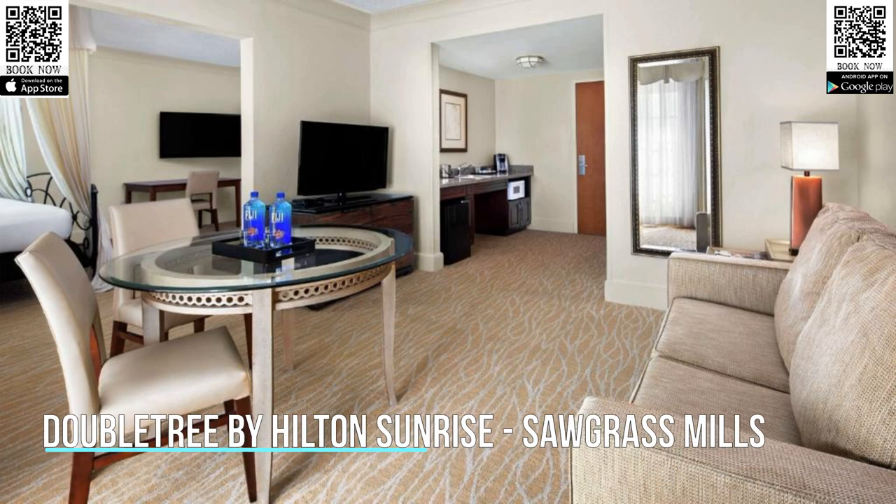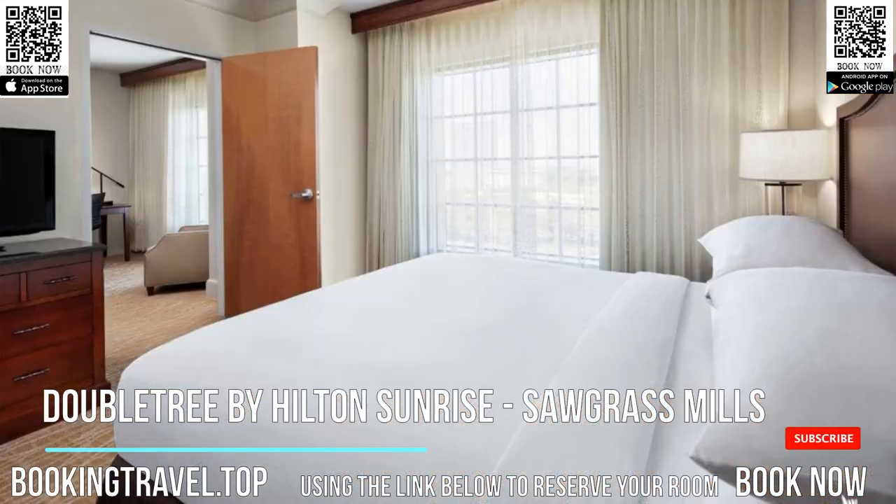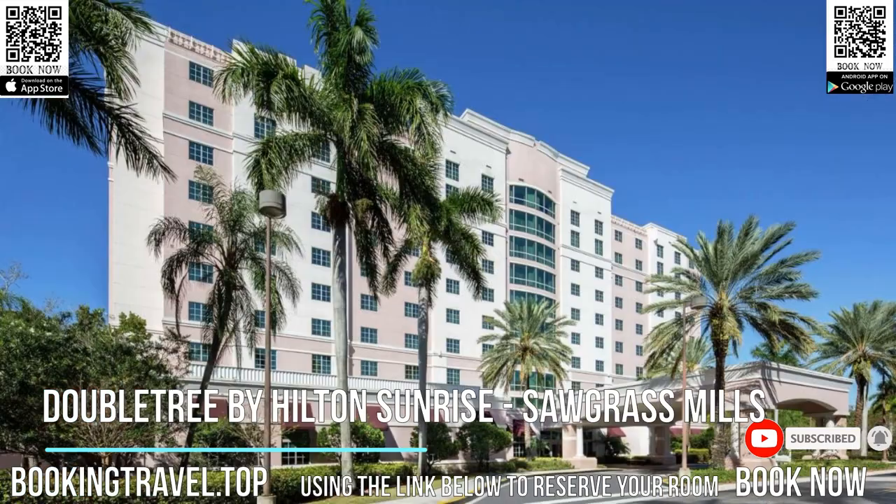This Sunrise Hotel is adjacent to the Sawgrass Mills retail outlets and offers easy access to the Sawgrass Expressway. Doubletree by Hilton Sunrise Sawgrass Mills offers guests a heated outdoor pool and on-site restaurant.